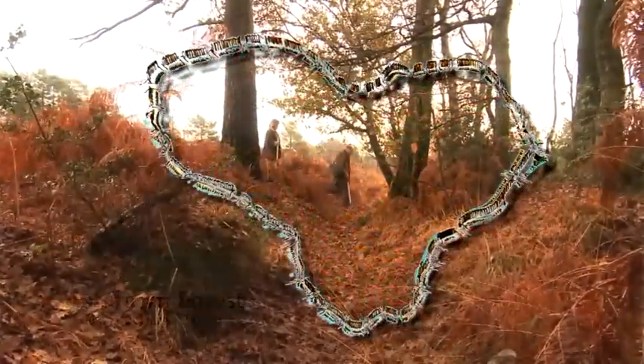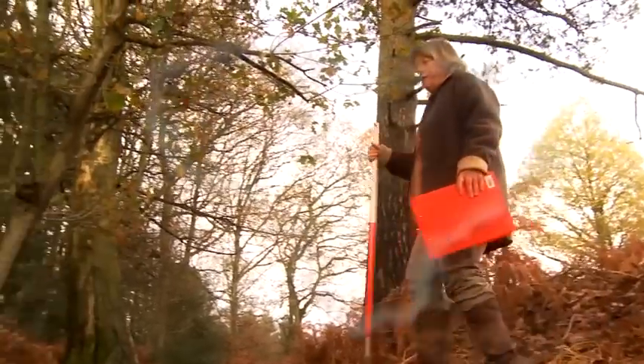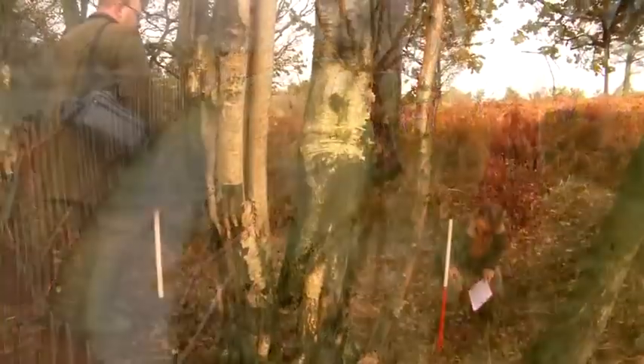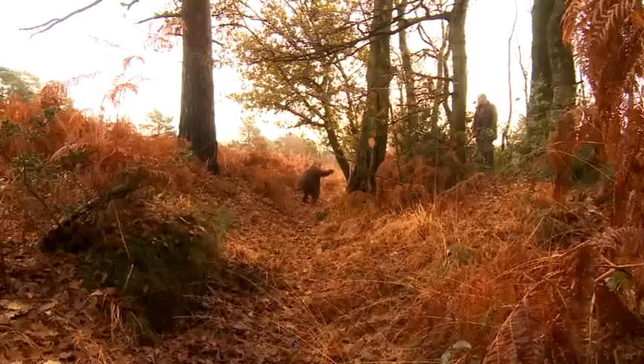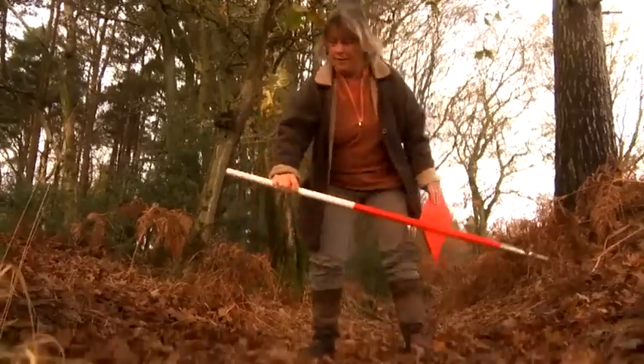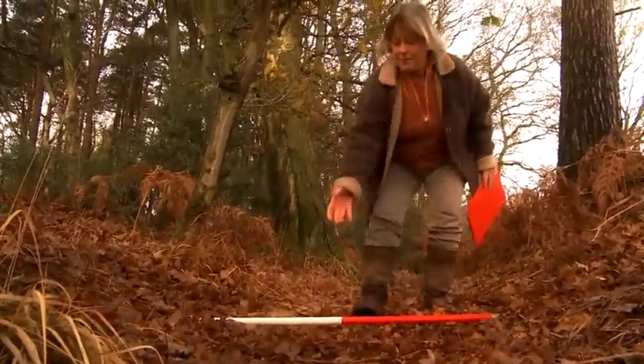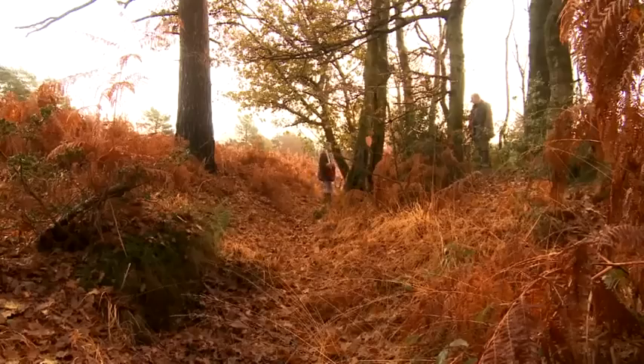Part of the historic forest was enclosed by a pale — a ditch and a bank with the ditch to the inside — with a wooden fence built on top of the bank to prevent the deer escaping. The pale was first referred to in records from the 13th century, and is still visible as a bank and ditch in a few places.